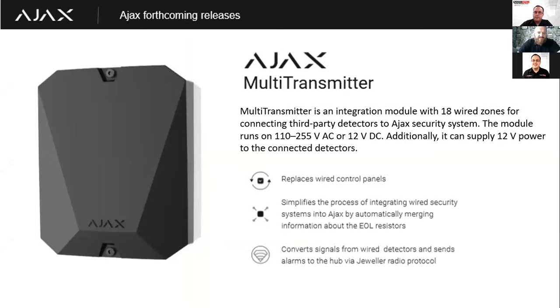Another exciting product being released is the Ajax Multi-Transmitter. At present, the Ajax Transmitter enables you to send an alarm signal for a single device back to the hub — great for a single roller shutter door where you want to use a grade three hardwired industrial roller shutter contact. Our existing transmitter sends the signal and tamper for one device back to the hub. But in situations where you've got multiple hardwired devices on a system you want to upgrade, fitting five, six, or seven individual Ajax transmitters isn't convenient. The Ajax Multi-Transmitter solves that problem.